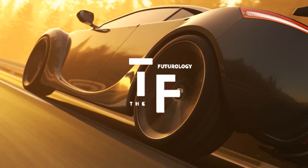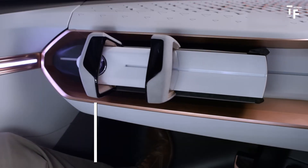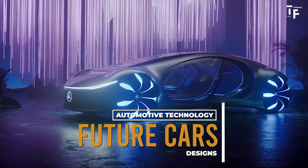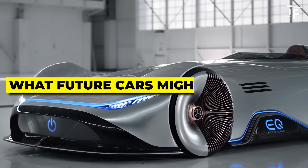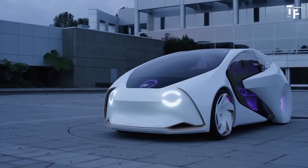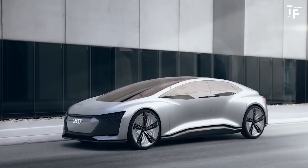Welcome to the Futurology. In today's video, we're diving into the exciting world of future cars. Automotive technology and design are evolving faster than ever before, and we're here to explore what future cars might look like. From cutting-edge designs to groundbreaking technology and new ways of getting around, let's look at the trends set to shape the next generation of vehicles.